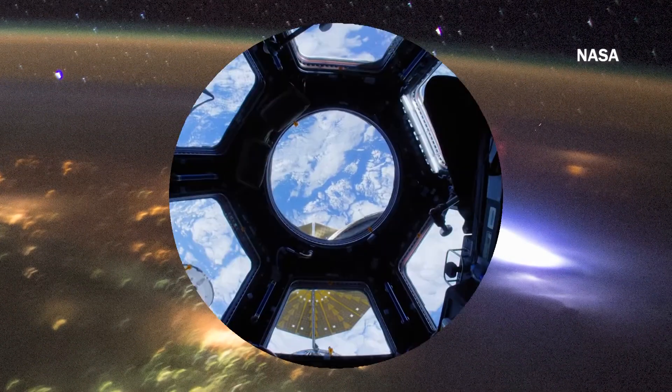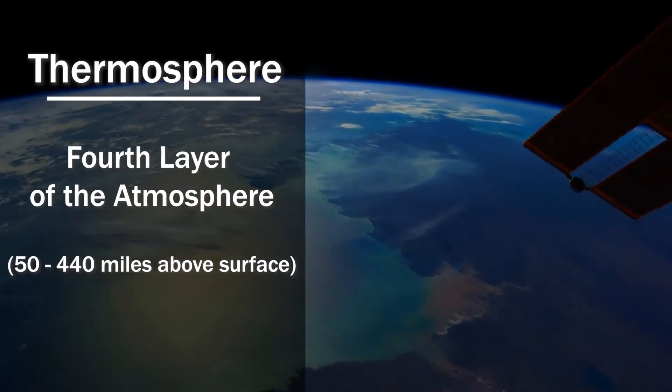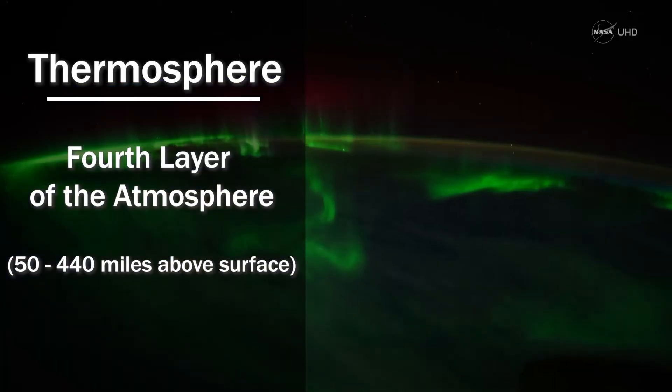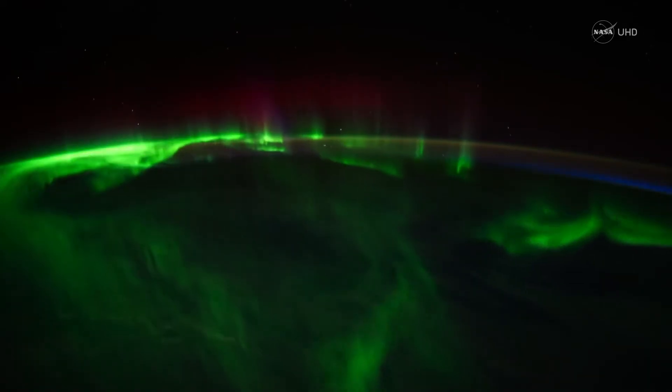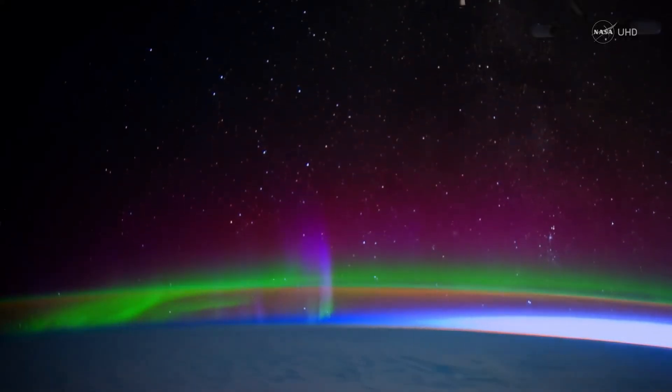Let's go even higher, taking a pit stop at the International Space Station, which orbits in the fourth atmospheric layer — the thermosphere. It can be quite colorful up here, with the aurora occurring in this section. But at this point, there aren't enough molecules to transfer heat or even sound.